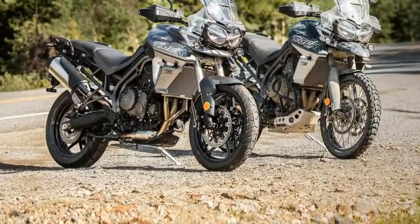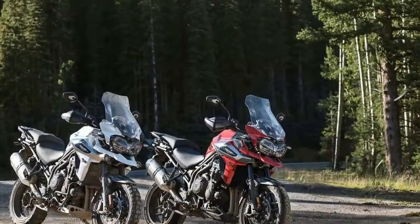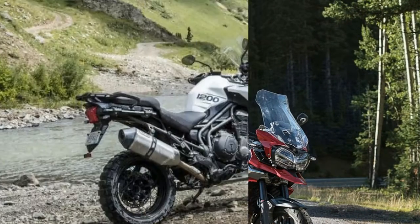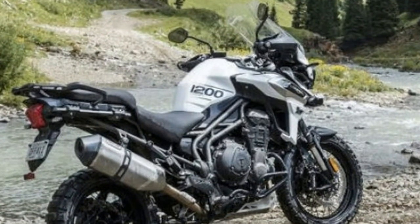Triumph has launched the 2018 Tiger lineup that includes the 800cc and 1200cc models. The Tiger 1200 lineup gets all the modern-day bells and whistles, with a focus on making it more accessible to newer riders and making it effortless for long-distance touring.